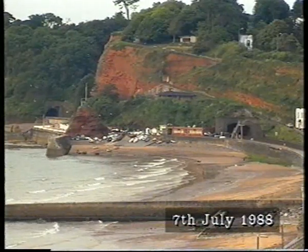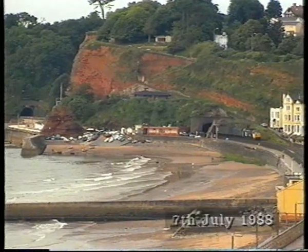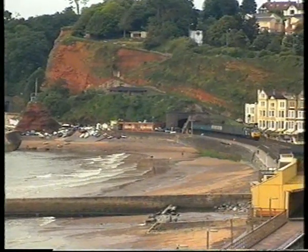From above, another Class 50 is seen with a train of parcels vehicles carrying a traffic which was to cease in 1988: newspapers.